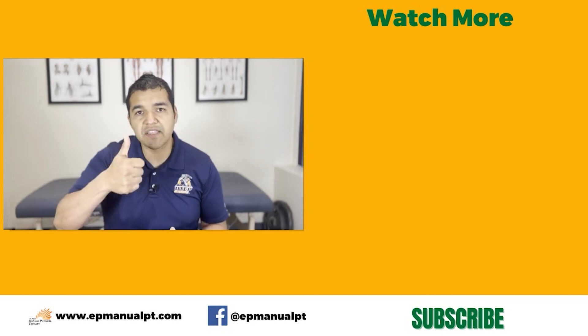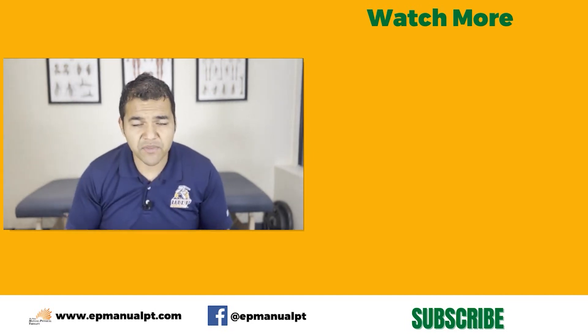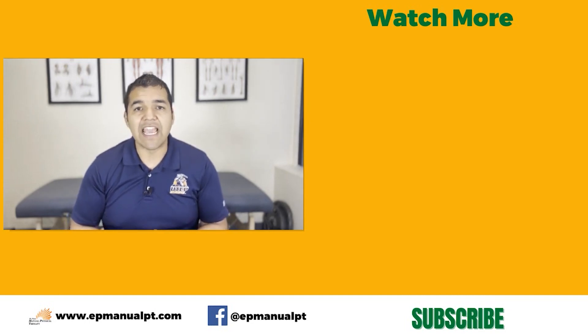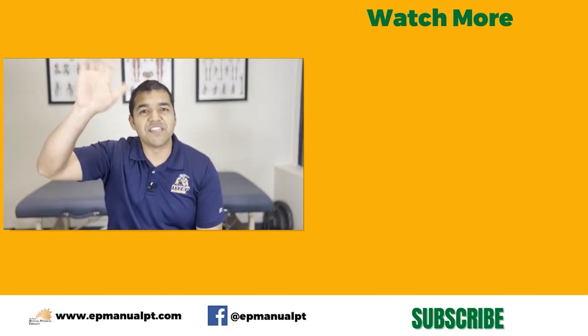If you thought this video was helpful, please give us a thumbs up and share it with somebody who could benefit. Don't forget to subscribe to our channel so you don't miss out on any of our videos. Hope to see you in the next video — see you soon, friends!